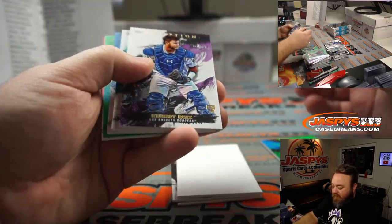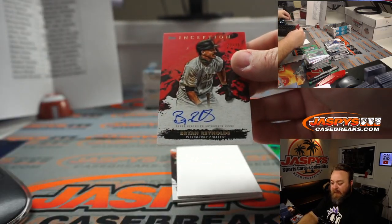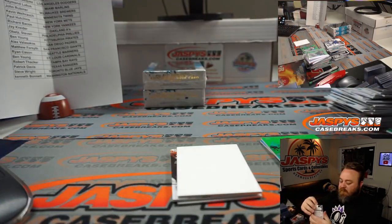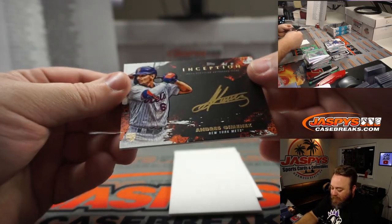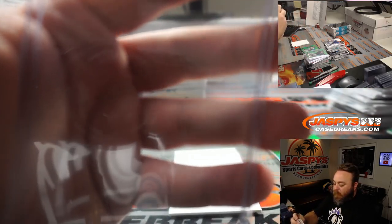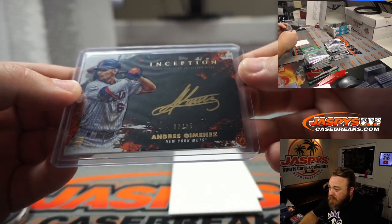Jacob deGrom for the Mets, Paul Hutchins; Kibert Ruiz for the Dodgers; Mookie Betts, Yordan Alvarez, and Hanser Alberto for the Orioles, I Cupola. Brian Reynolds, 27 out of 75 for the Pirates, Ben Young. Gold Ink rookie auto Andres Jimenez, 2 out of 25 for the Mets, Paul Hutchins — there you go Paul. He's got a sharp autograph too, that's not a lazy autograph. Good-looking auto there.